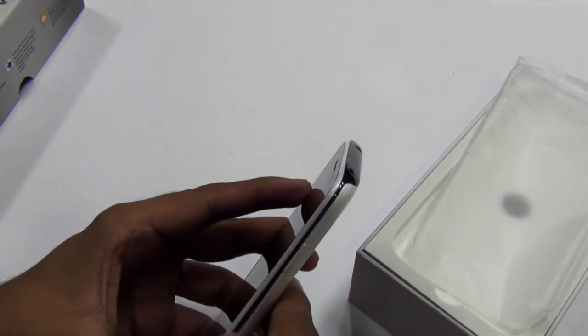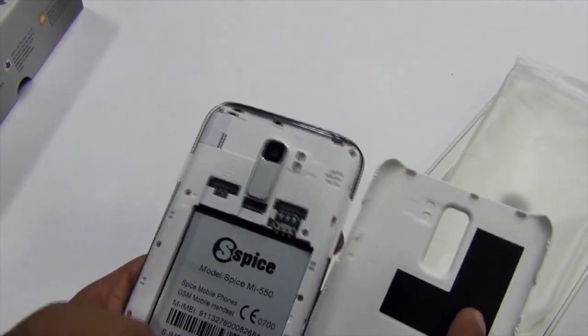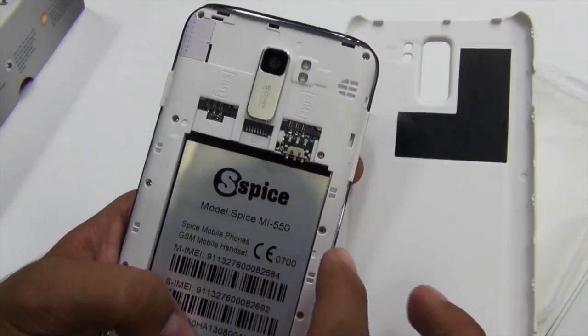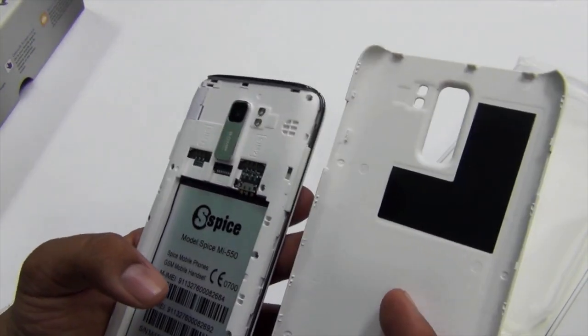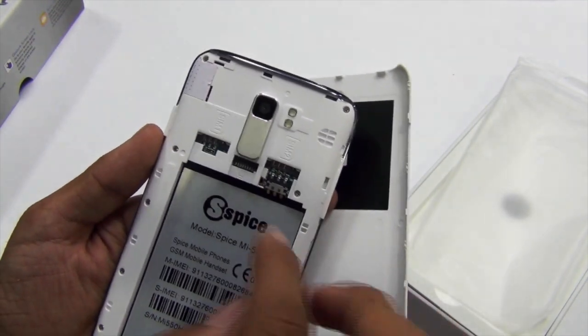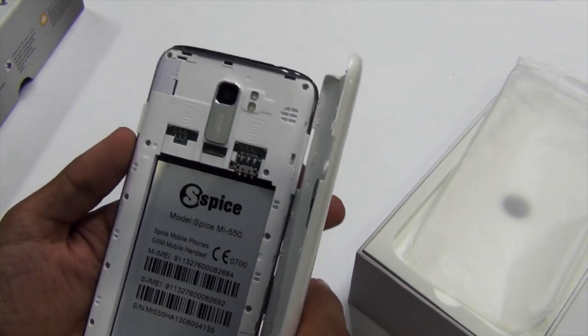Let me open up the phone and insert the 2500 mAh battery. As you can see, it comes with two SIM slots and also supports an external memory card. Do note that this phone supports a normal SIM and not a micro SIM.